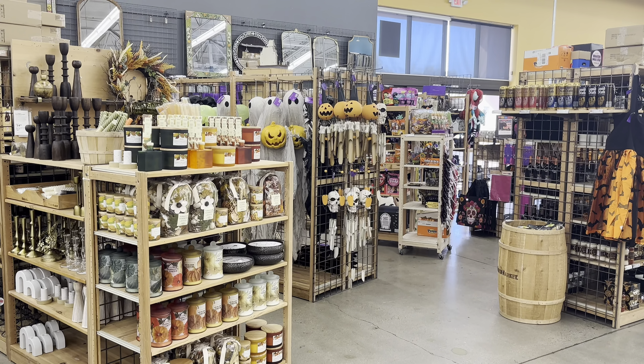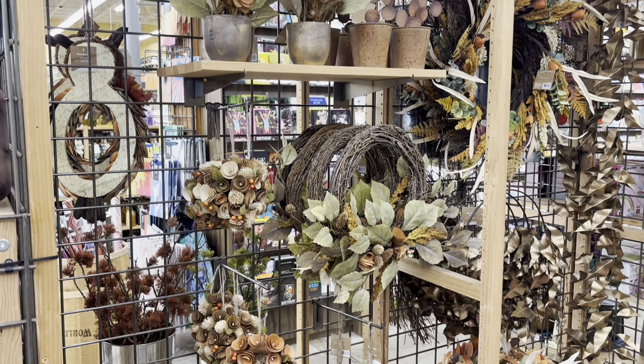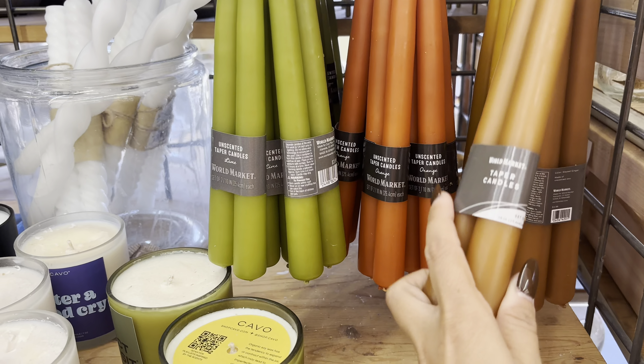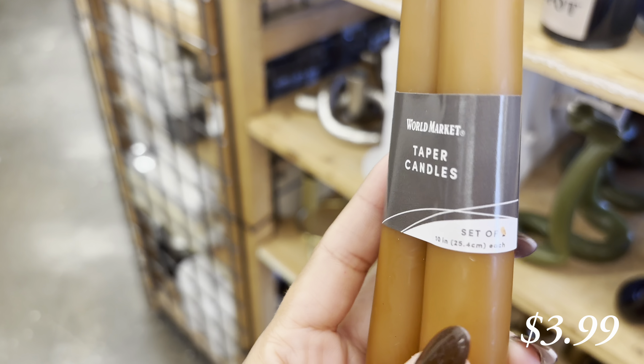I have not been to World Market in so long, so I was so excited to come shop around and just check out all their fall and Halloween decor. The first area that caught my attention was all of their candles — it's displayed around the entire store, but I wanted to check out their fall stuff first and they have such a big variety.